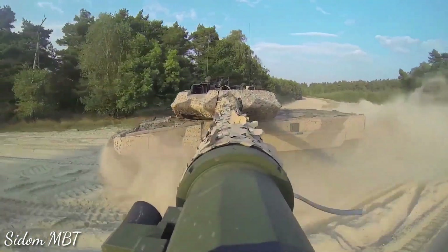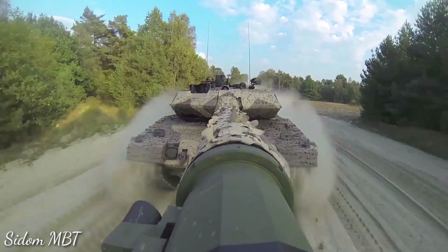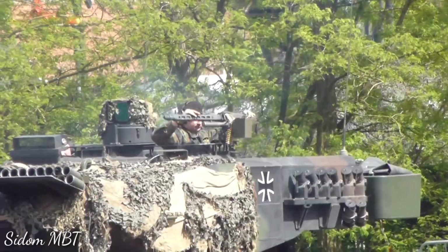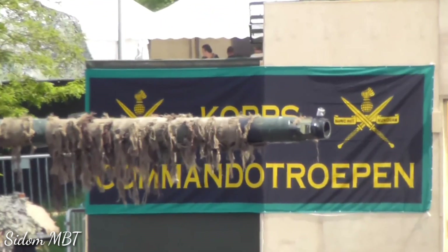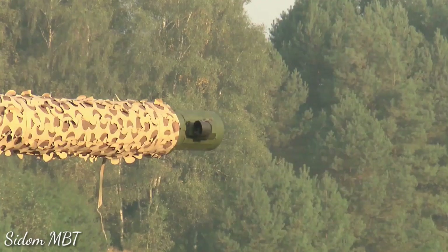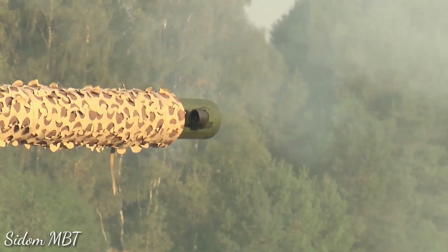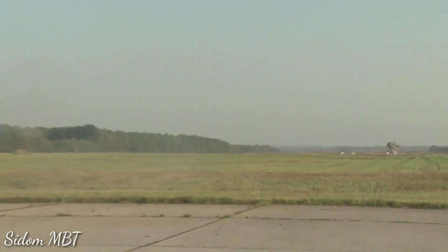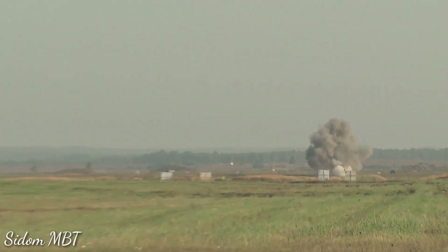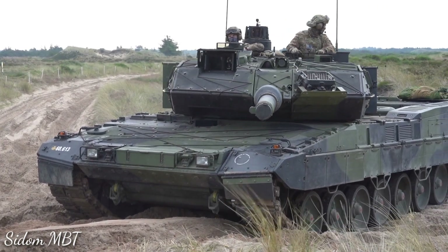The Leopard 2A7A1 retains the same 120mm L55 smoothbore gun as its predecessor, which is also used on the Leopard 2A6. This gun demonstrated its accuracy at long ranges. It is loaded manually and is compatible with all standard NATO 120mm tank ammunition. This tank can also fire the newly developed DM-11 programmable multi-purpose high-explosive ammunition.